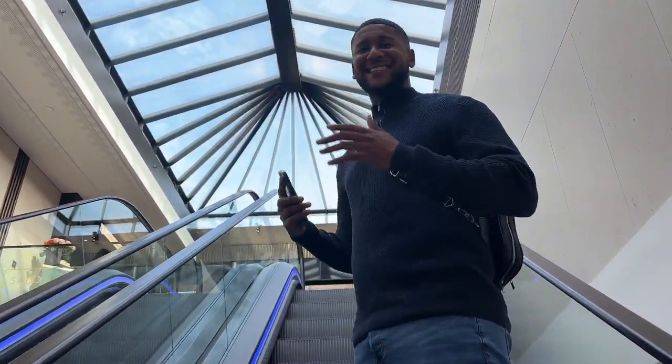This is heaven — we're going to the sixth floor now. If you come to Harrods, you need to come up here, I keep telling you guys.